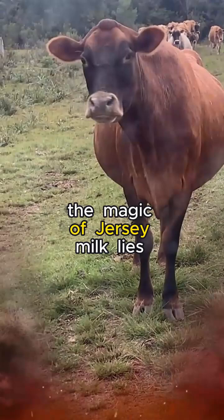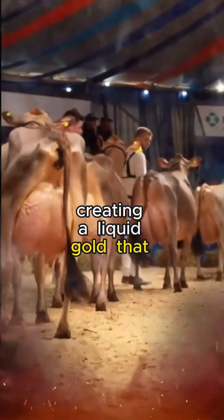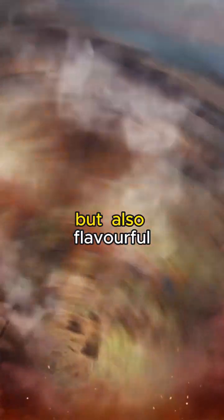The magic of Jersey milk lies in its composition. The milk boasts a higher butterfat content than the average cow's milk, creating a liquid gold that is not only rich but also flavorful.